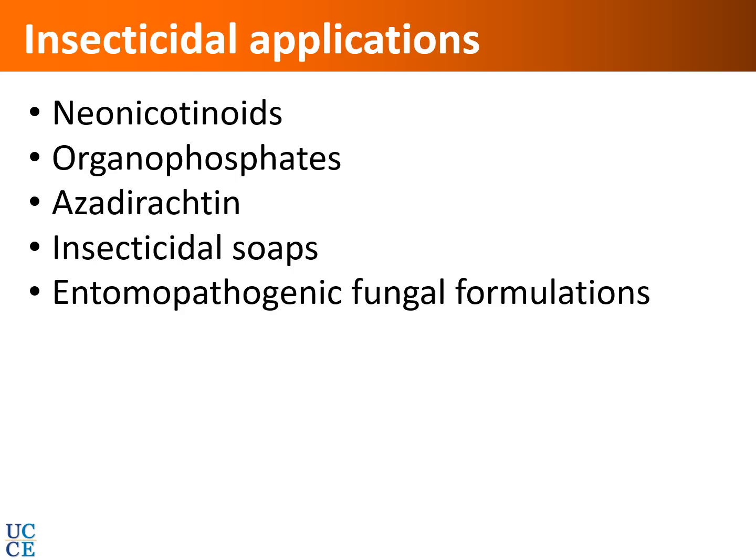Studies evaluating various chemical and non-chemical insecticides show that neonicotinoids, organophosphates, the botanical insecticide azadirachtin, and some insecticidal soaps can be effective. Various entomopathogenic fungal formulations are also available. Studies are currently being conducted evaluating different commercial formulations of fungi including Beauveria bassiana and Isaria fumosorosea, and data from those studies will be available when published.